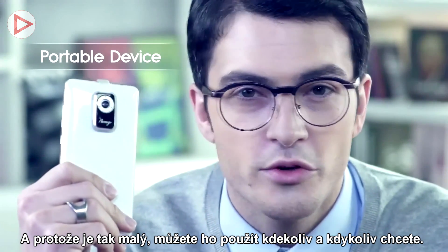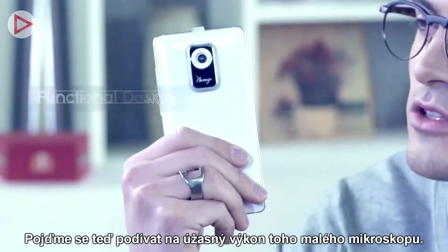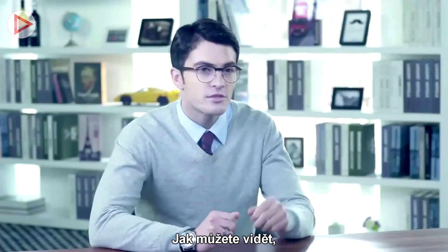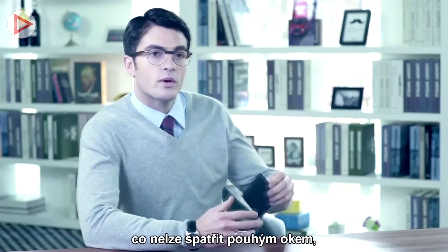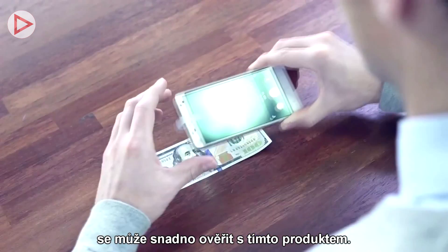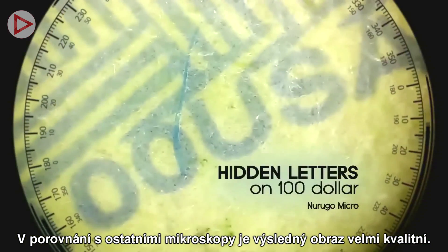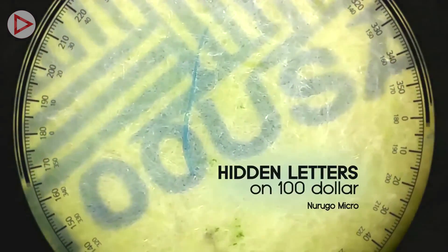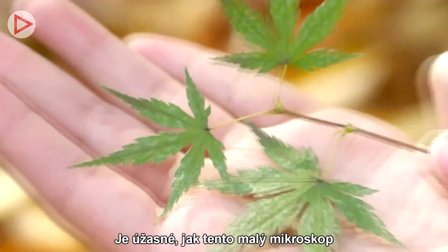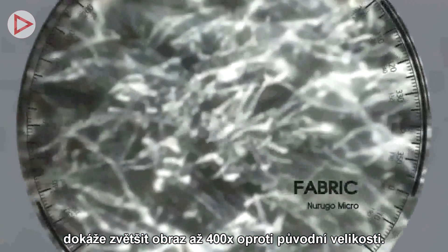Since it's a small microscope, you can utilize it anywhere and anytime. What can't be seen with the naked eye can easily be verified with this product. The image is high resolution compared to other microscopes. It's astonishing how this small microscope can enlarge the target by up to 400 times its original size.